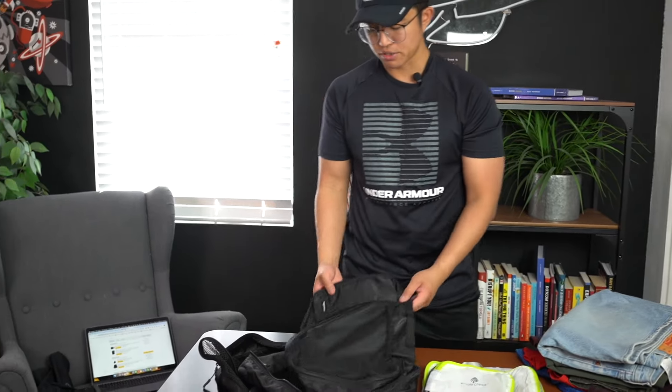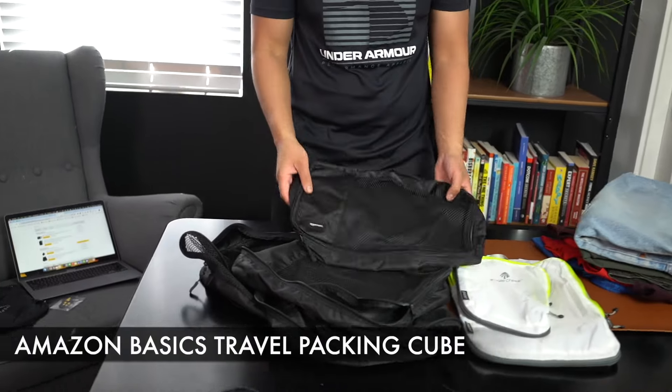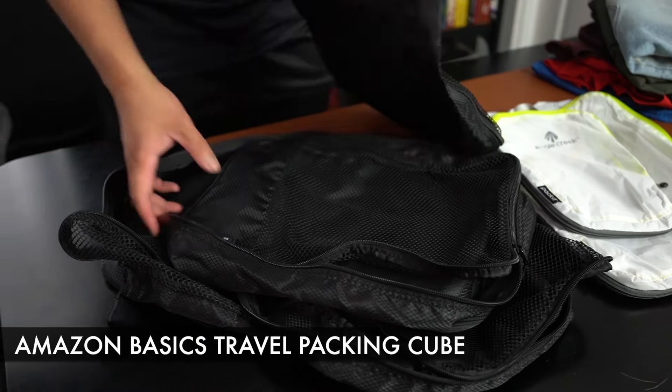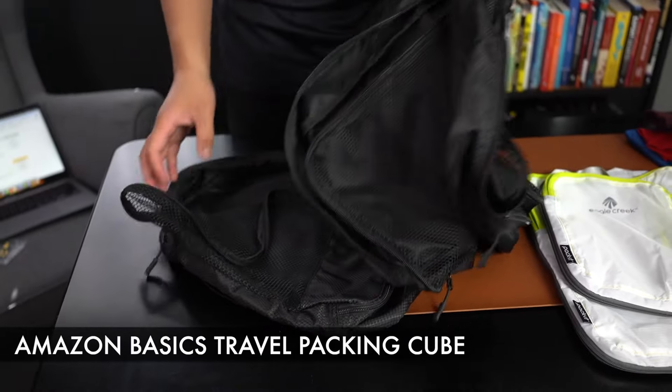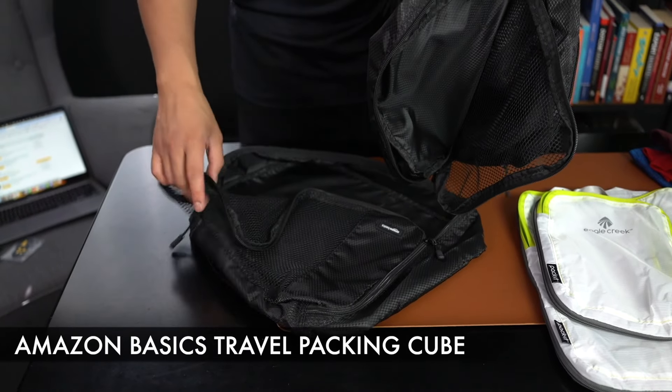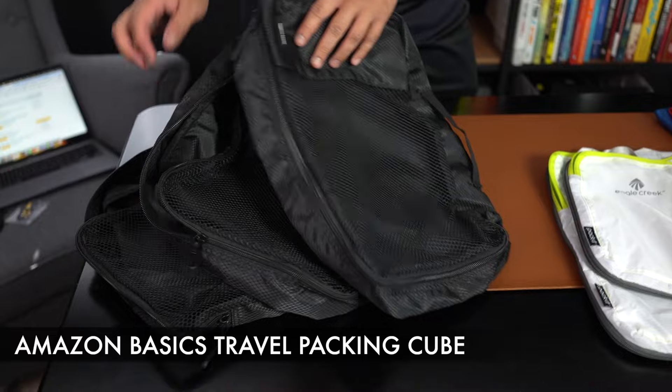For the budget travel packing cube in this video, we have the Amazon Basics Travel Packing Cube. It comes in a four-piece set and has a breathable mesh material. This isn't a compression packing cube — it's mainly just for organizational purposes — but overall I actually really like it.